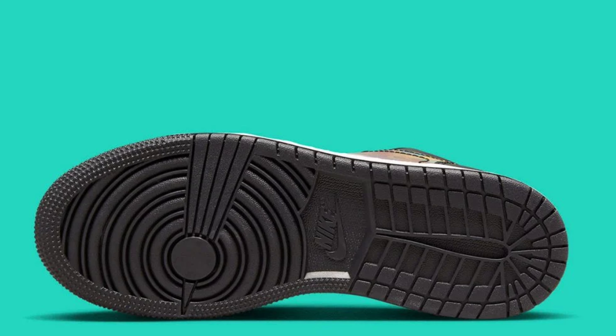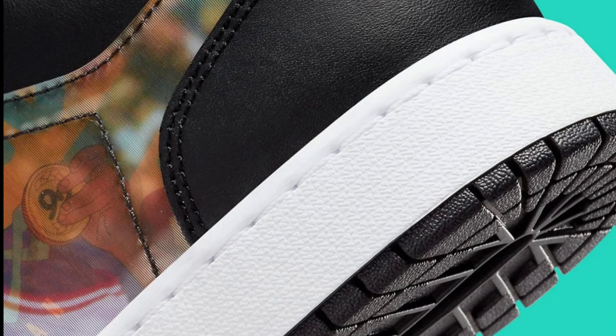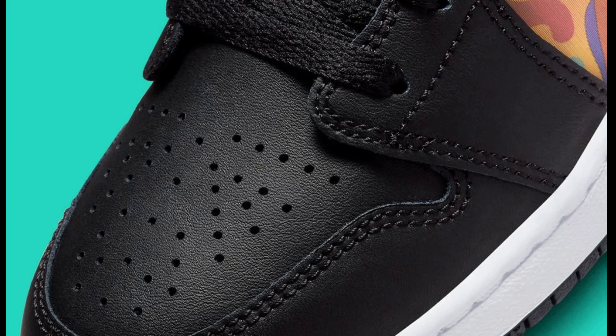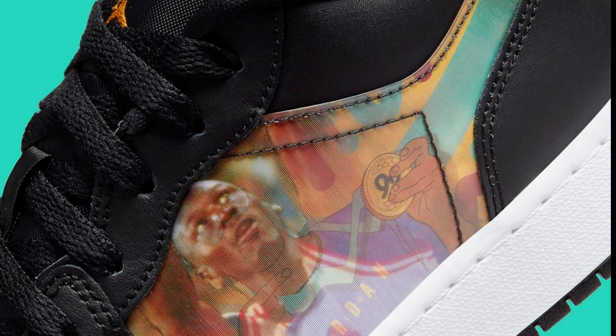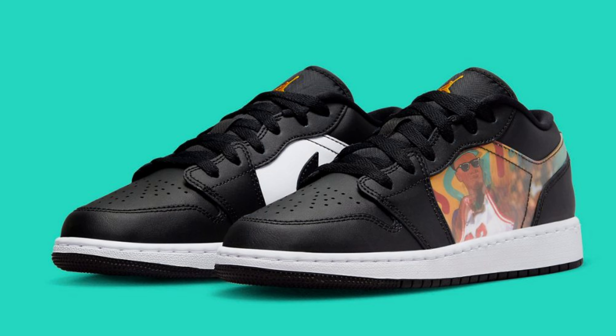We also have the Jordan 1 Low Hologram, releasing on the 14th for a retail price of $90. Black taxi, dark concord, and new emerald make up the color scheme, slightly different from the mid. It does have that holographic vibe on the profile side of the shoe, along with the wings on the back. If they put these on adult shoes, would you guys grab them? These might have a little value to them. I think they're pretty unique — rate them from a 1 to 10.